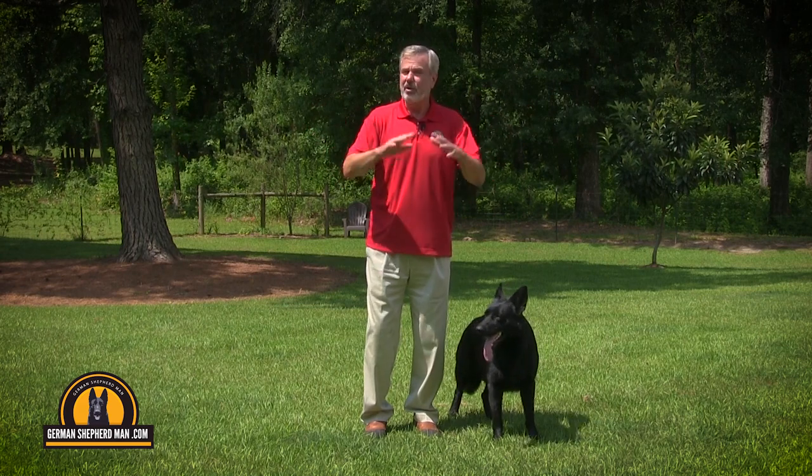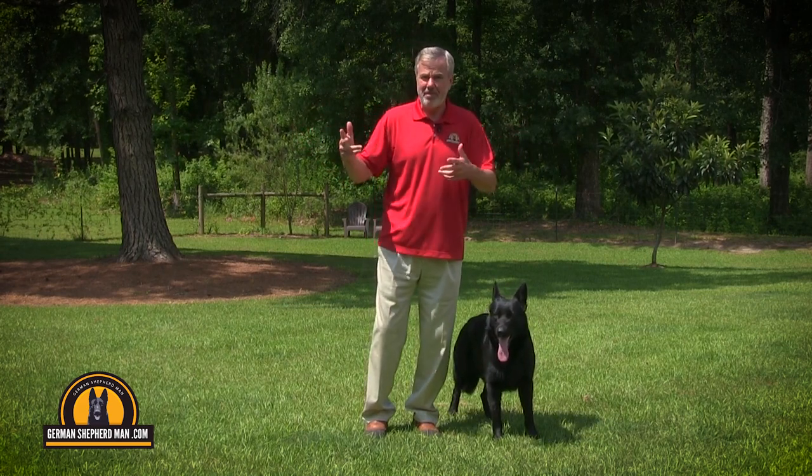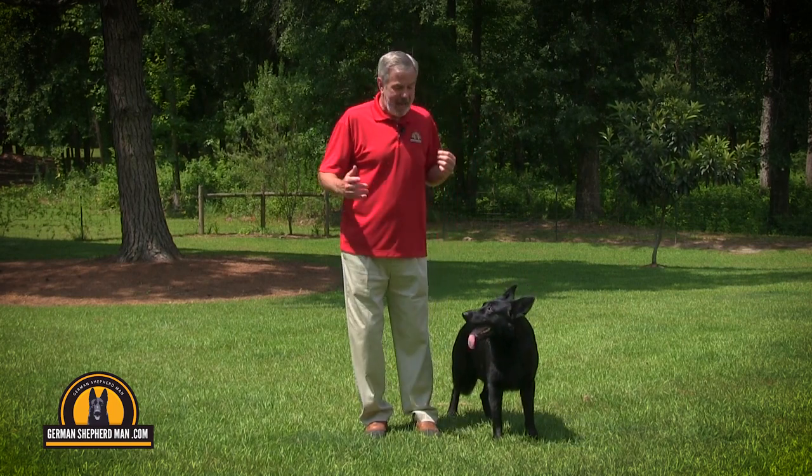I use NexGuard. No, they don't pay me anything to say that. There are a lot of different flea and tick medications out there. I use HeartGuard for worms and NexGuard for fleas and ticks. And basically, it stops the life cycle.